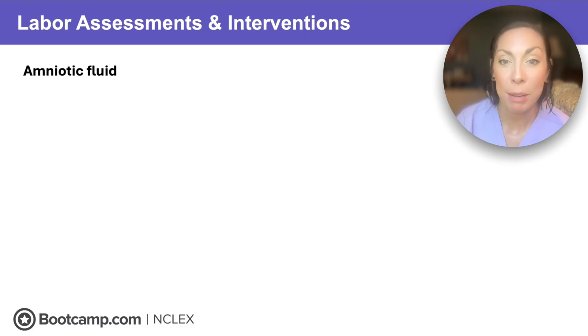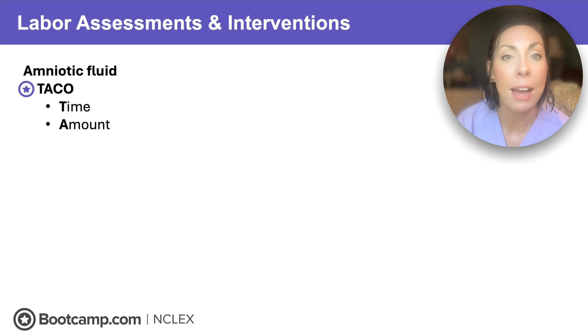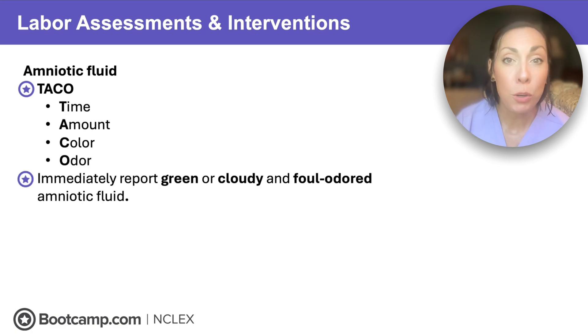The last piece we'll be monitoring is amniotic fluid — we'll be watching for rupture. When that amniotic sac ruptures, we monitor TACO: time, amount, color, and odor. Make sure to report any amniotic fluid that is green-tinged, which can indicate meconium in the fluid, or if it's cloudy or has a foul odor, which can mean infection.